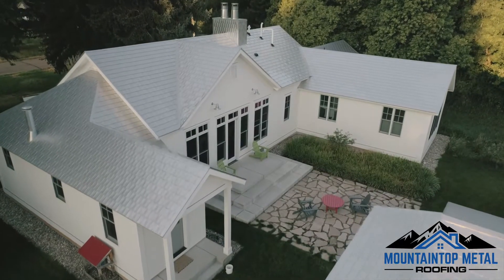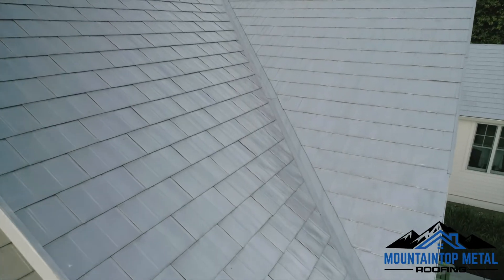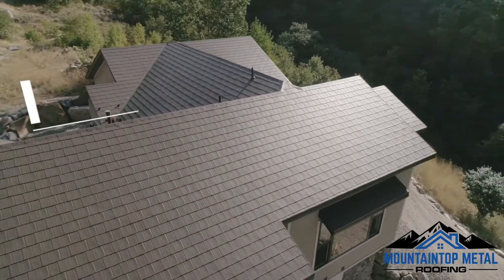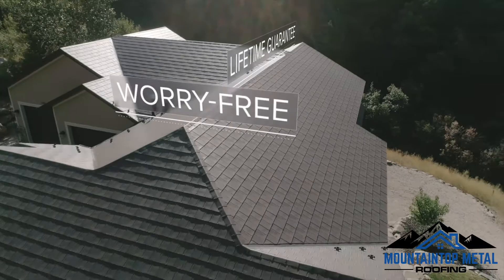It has been designed, built, and tested to last a lifetime. Unlike traditional asphalt shingles that need replacing every 15 to 20 years, Permalock products offer a lifetime guarantee. You'll never have to worry about replacing your roof again.